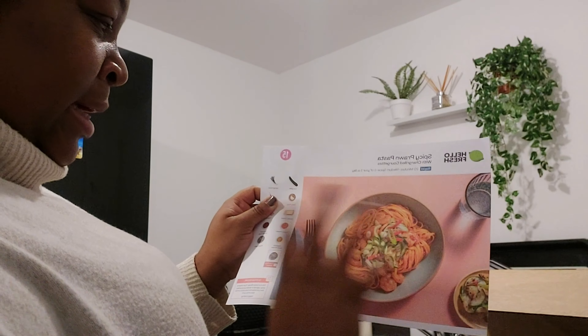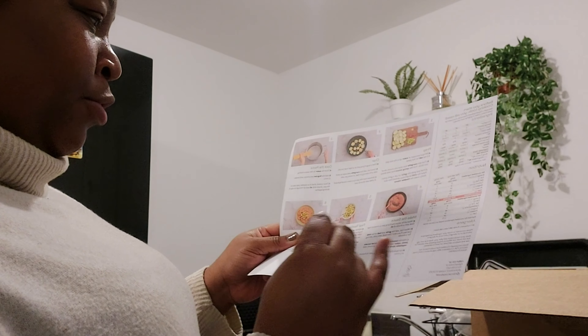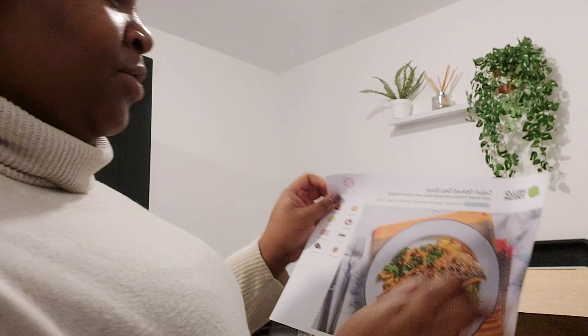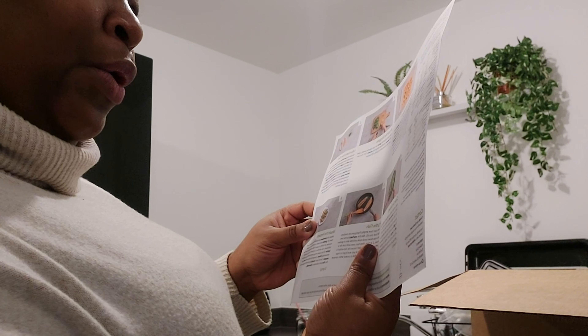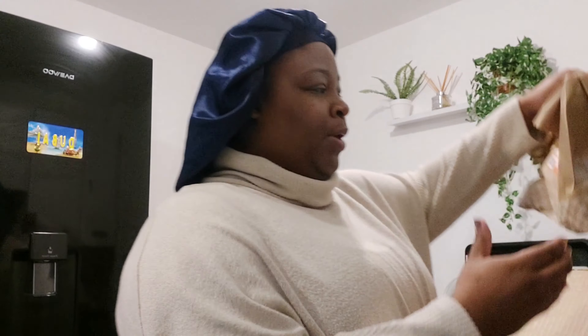That's that one. Then this one is the spiced prawn pasta — I got extra prawns because I'm just extra like that. And the last one is the Cajun spiced sea bass. Since I live by myself, these are all for two people, so I can get two portions out of each. Every week I've practically got six portions.